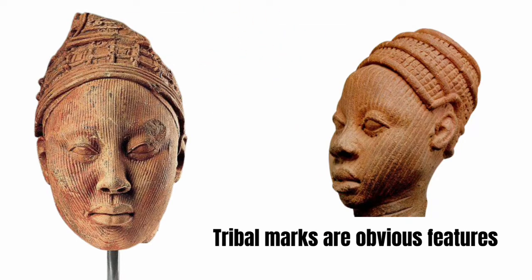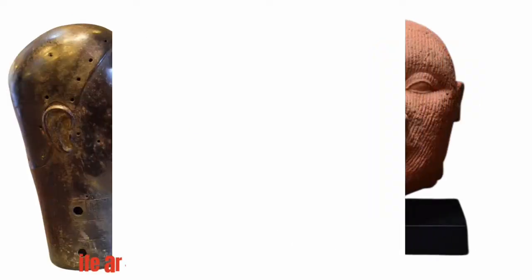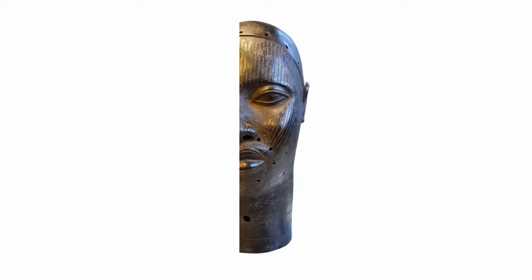The first characteristic is that tribal marks are obvious features in Ife sculptures — they have tribal marks all over their faces. Ife artworks are made using terracotta and bronze, and terracotta means fired clay.